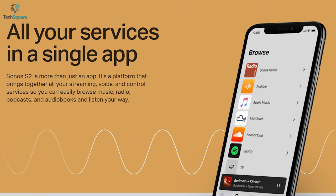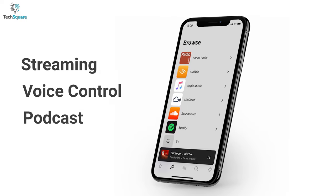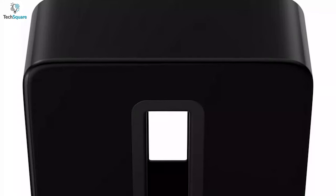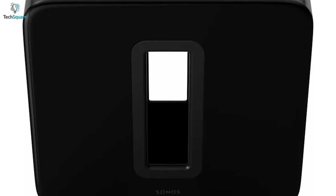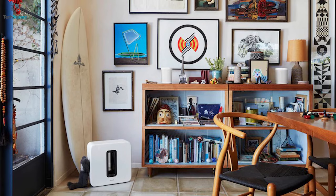The Sonos S2 mobile app brings all your streaming, voice control, podcast, and other features in one place so you can wirelessly control your sub efficiently. Its award-winning versatile design features a slim sculptured shape and high-gloss finish, giving your home interior an aesthetic look that can mix with any decor easily.